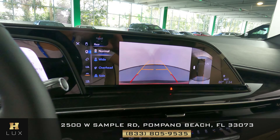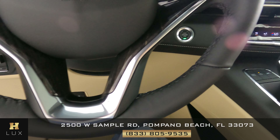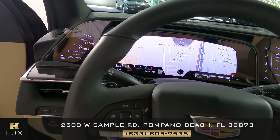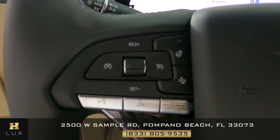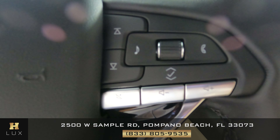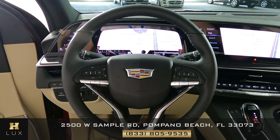Now I want to show you the condition of the steering wheel. We want to know if there's any scratches in the leather, any tears, or any kind of damage in general. Everything's looking good — the buttons look perfect, this side is perfect as well. Overall the steering wheel is in excellent condition.